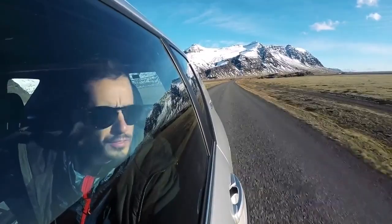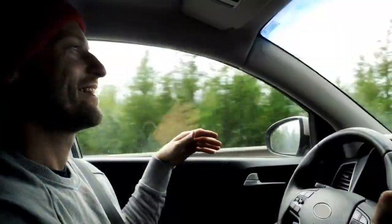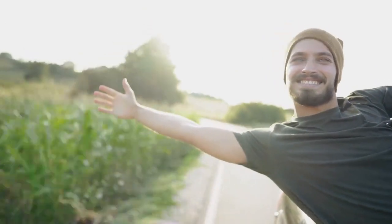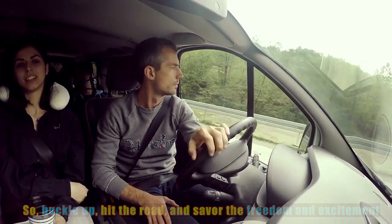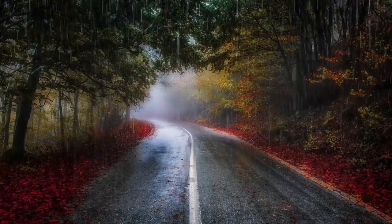A successful road trip isn't just about the destination — it's about the journey itself. By implementing these five road trip hacks, you can enhance your adventure, save time and money, and make the most of every mile. So buckle up, hit the road, and savor the freedom and excitement that comes with a well-planned and cleverly executed road trip.